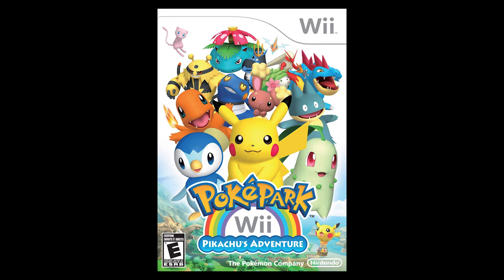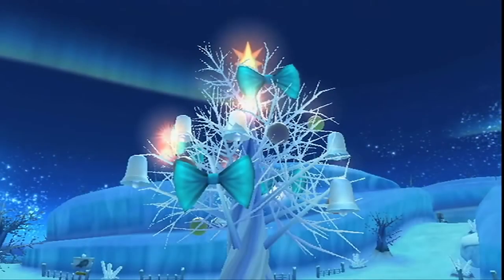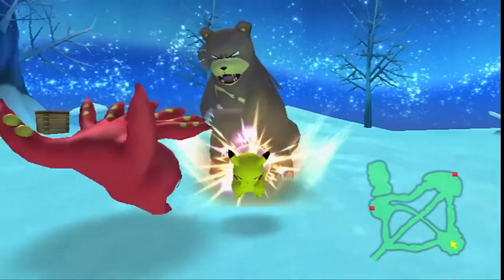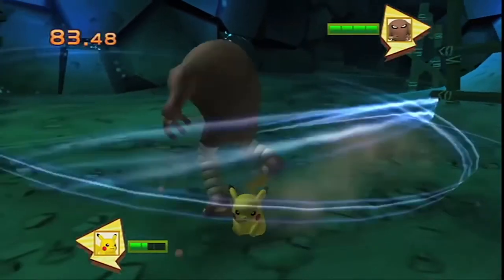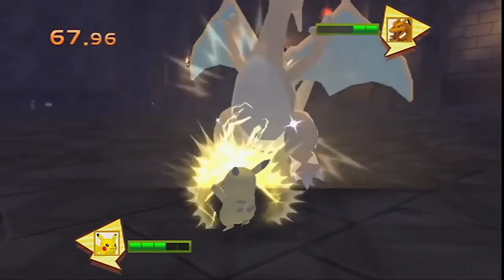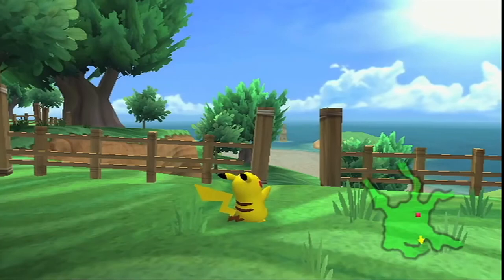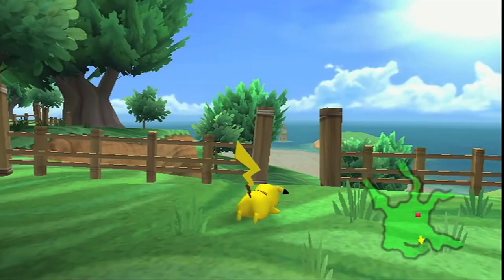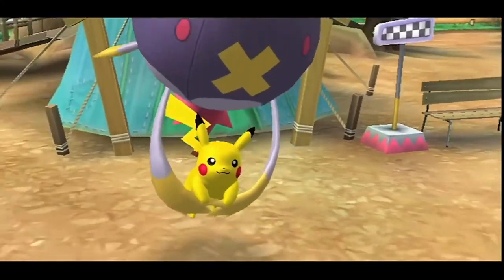Next up, PokéPark Pikachu's Adventure. Every Pokémon game is notable. This was an interesting spin-off with Pikachu going to a Pokémon theme park. When he gets there, he finds out the crystal that protects the park has been shattered and he's got to find the 14 pieces throughout the park. It's kind of an adventure game with battling, mini-games, and objectives to complete in order to get the crystal shards — mostly about exploring the park and completing objectives.